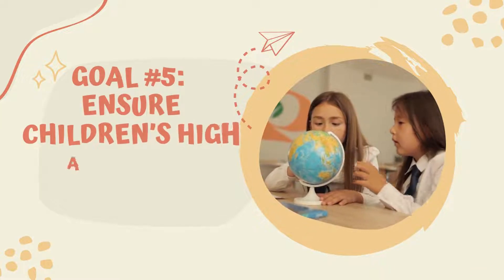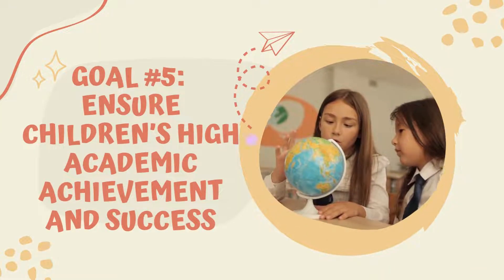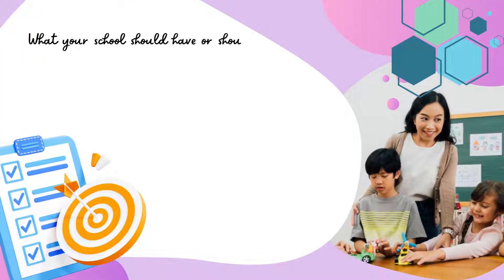Goal 5: Ensure children's high academic achievement and success. What your school should have or should be doing.